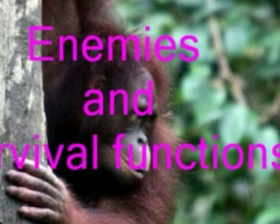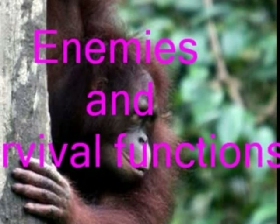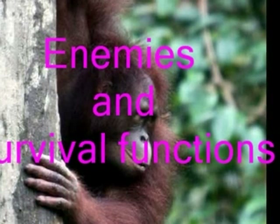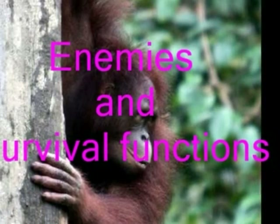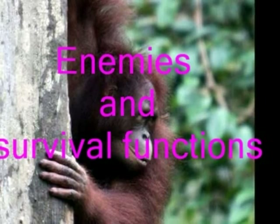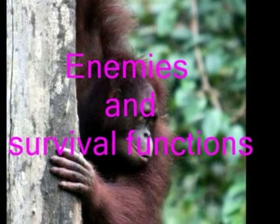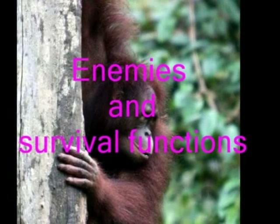Enemies and Survival. Have you ever seen an orangutan defend itself physically? You probably didn't say yes, because orangutans aren't very violent. Actually, the only enemy of the orangutan is humans. These people are called poachers. Poachers kill orangutans for their fur — people wear orangutans? They mostly kill the mothers so they can steal the baby and sell it to a zoo or a person that keeps them as pets.